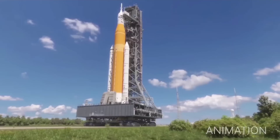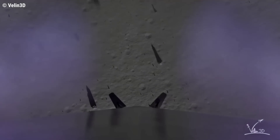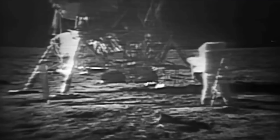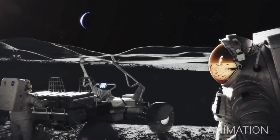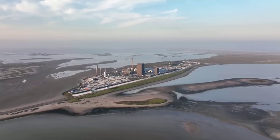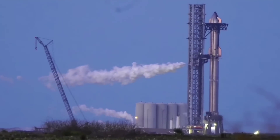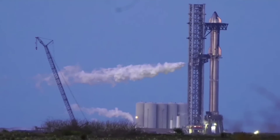NASA selected SpaceX to develop a Starship human landing system to land astronauts on the Moon by 2025. Humanity has not returned to the Moon in half a century. NASA's Artemis program aims to build a base on the Moon's south pole. SpaceX is working on the lunar-optimized Starship development at its Starbase facility located in Boca Chica Village, Texas. The company has already conducted multiple test flights and is preparing to perform the first orbital Starship flight, which will provide insight to improve the spacecraft design.